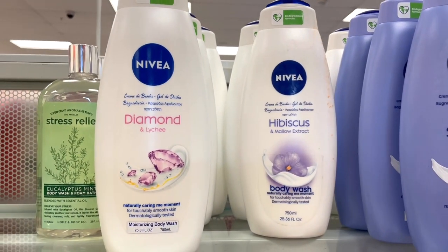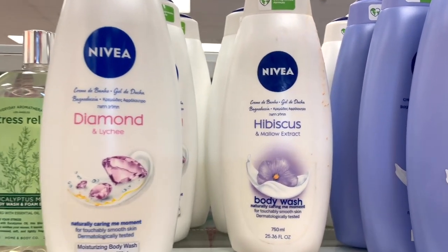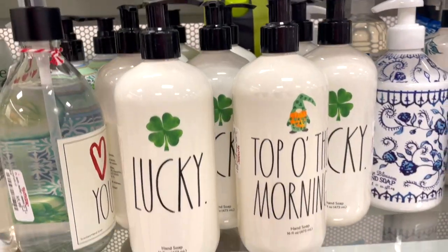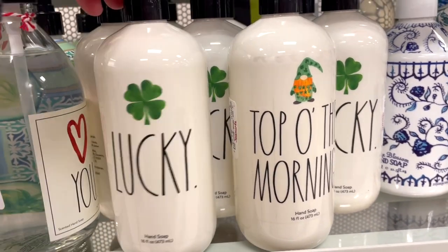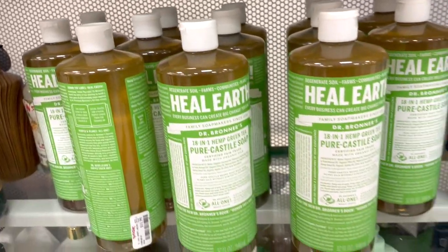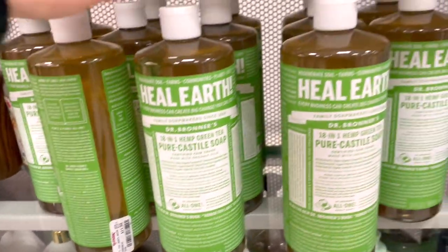In the body care section, I love the Nivea body washes — I recently finished one at home and I'm going to grab this one. It smells amazing, hibiscus scent, and these are only $4.99. They also have Ray Dunn hand soaps for $4.99: one that says 'Lucky,' 'Top of the Morning,' and more fun designs. I also spotted Dr. Bronner's — really really good body care products — pure castile soap, 32 fluid ounces, for only $11.99.